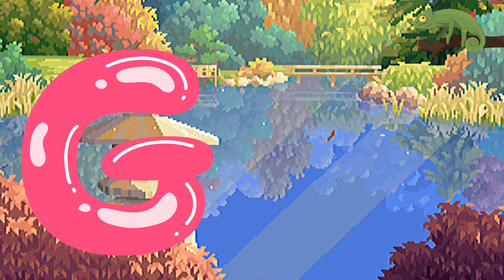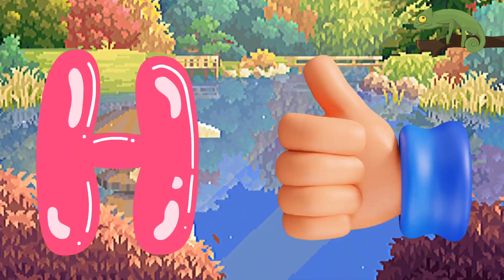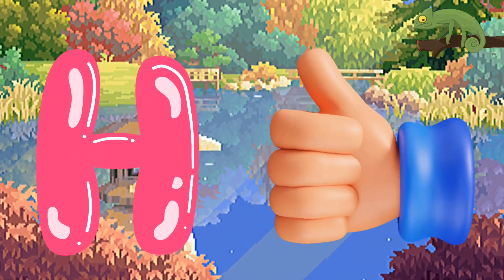G is for Goat, G-G-Goat. H is for Hand, A-A-H-And.